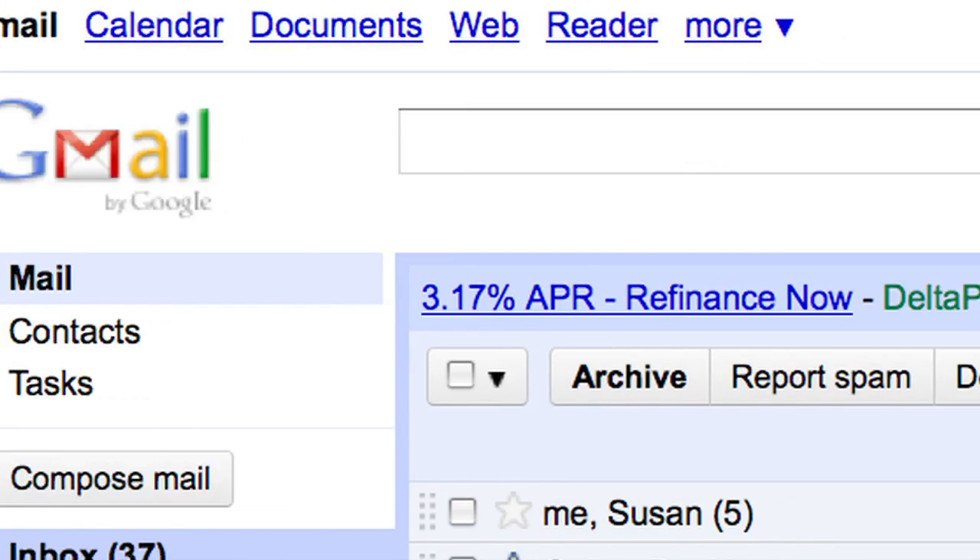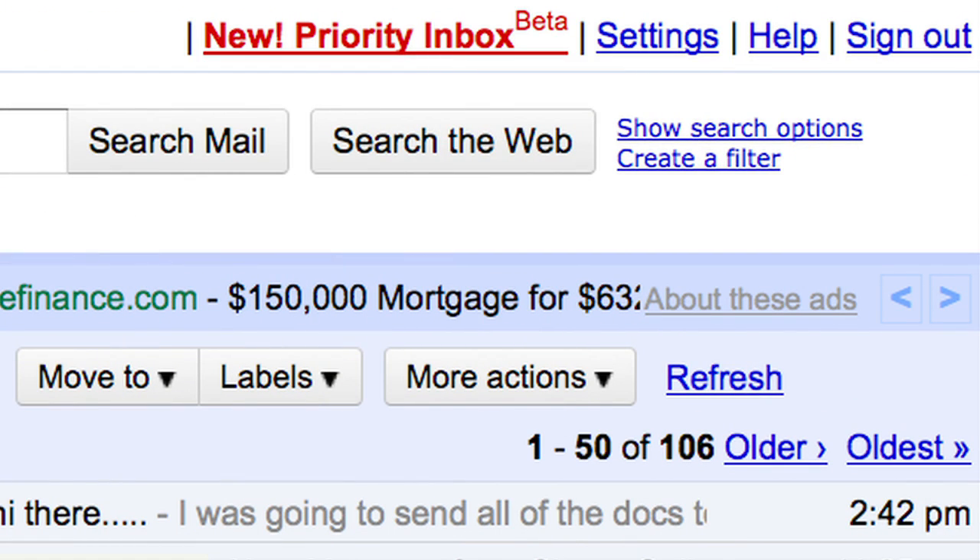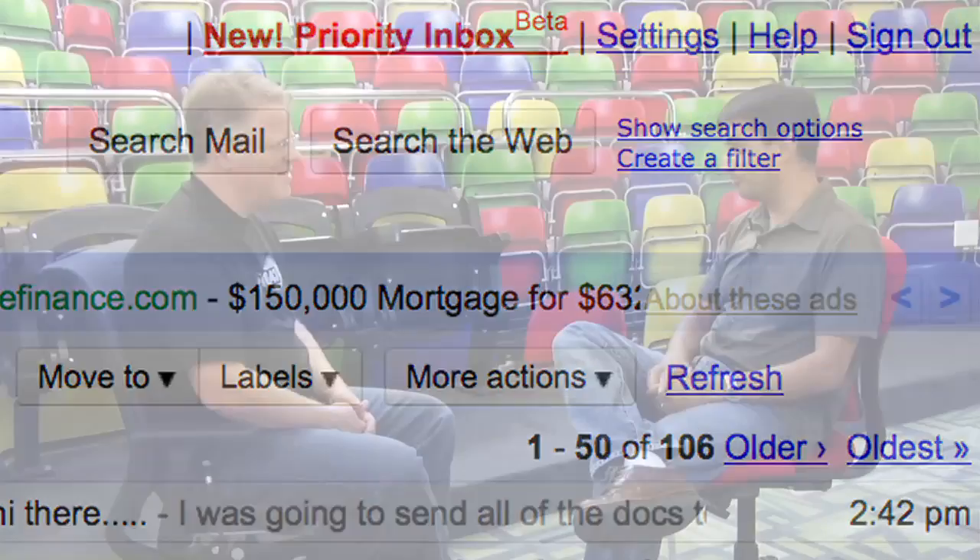Well, thank you so much. Where do we learn more about Priority Inbox and where do we follow you on the internet? You can learn more just by logging into Gmail — there's a big red link at the top that says 'Priority Inbox' and you can start to use that. I'm on all the major networks — on Buzz, on Twitter, on Facebook. On Twitter, I'm just Roger. Thank you so much for spending a little bit of time.